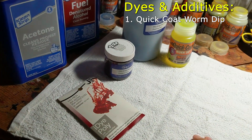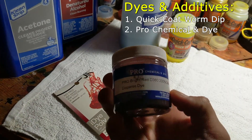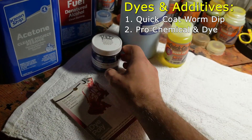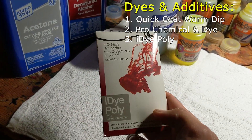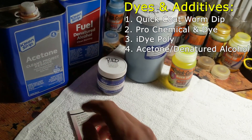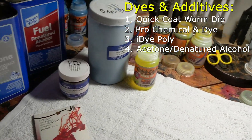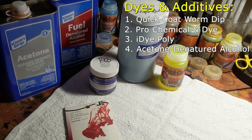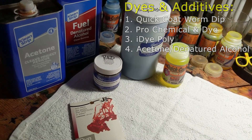When it comes to the actual colors, one of the main ones is Quick Coat Worm Dip — this is worm dip and not lure dip, so do not get confused when you go to order any. It's an acetone-based dye used for fishing lures, but also works on a lot of the plastics that discs are made out of. I also complement that with Pro Chemical and Dye colors — you can find that on their website. They have every color under the sun. Eye Dye Poly works as well — make sure it's the poly kind, otherwise it may not take to the disc. You can mix this directly with acetone or denatured alcohol. I would never mix denatured alcohol and acetone — keep those two types separate. Denatured alcohol is for spin dyes or hand painting; acetone is for the clear glue beds.